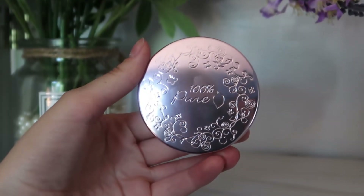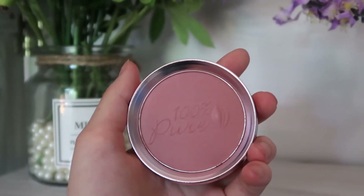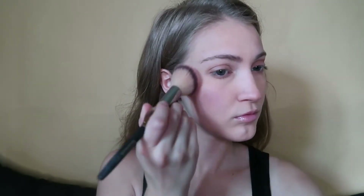Now I'm going in with the Fruit Pigmented Blush in the shade Mauve Vette, which is a really pretty plum mauve shade. It's made from finely pressed rice powder and antioxidant rich fruit pigments.